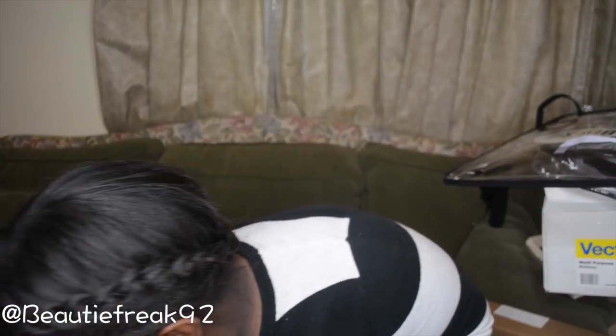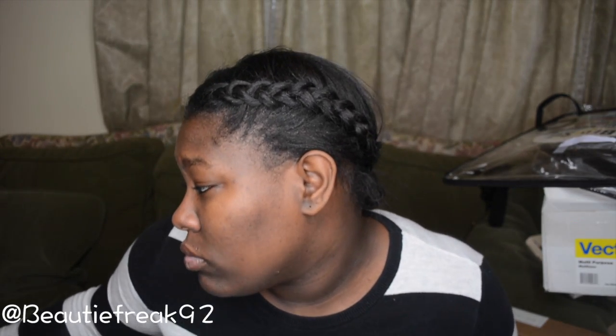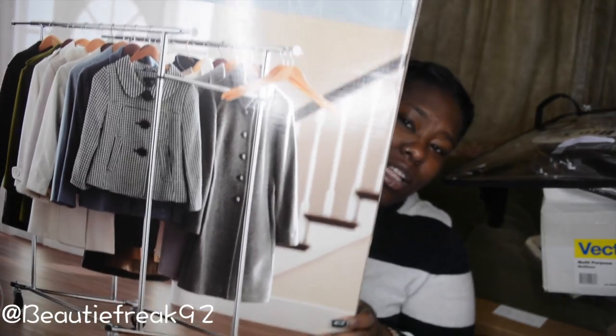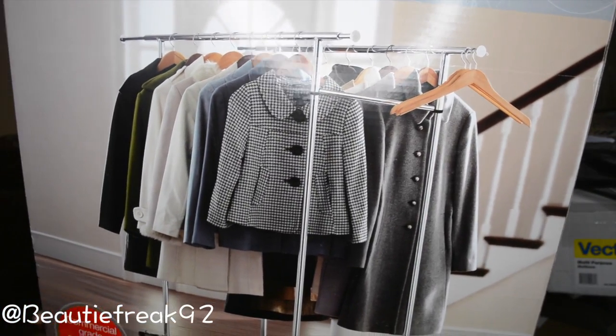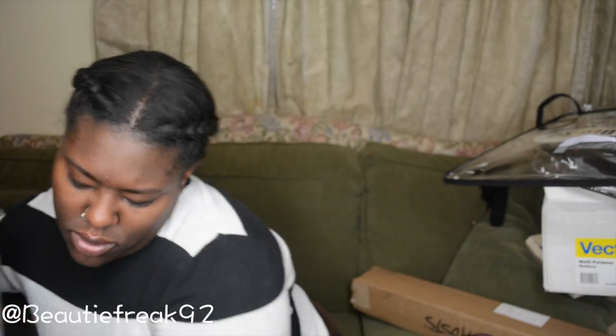Next is this commercial grade portable folding dual bar adjustable garment rack — I don't know if I'll be able to pull it up because it's super heavy. I love garment racks so that's going to be put to good use.